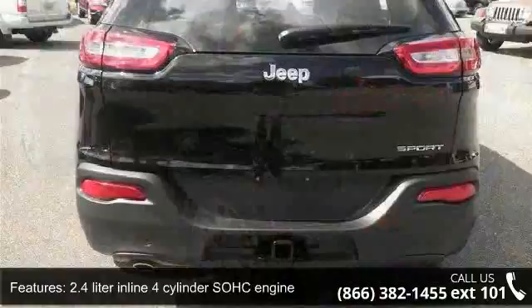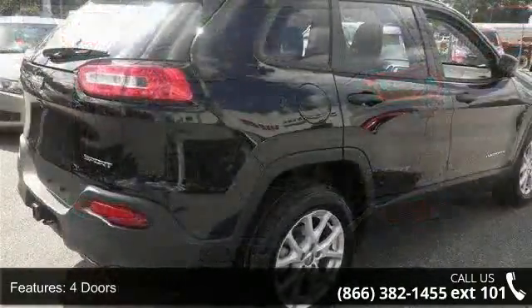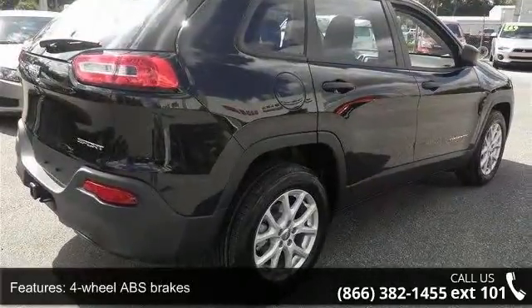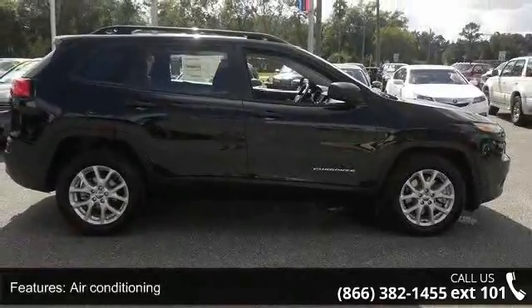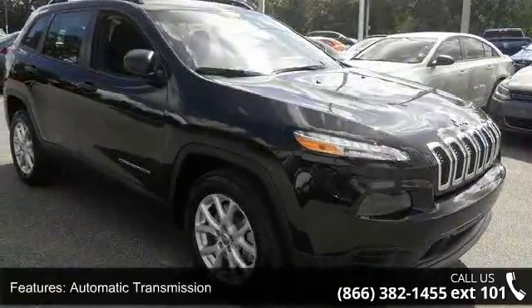Enjoy these notable features: 184 horsepower, 2.4 liter inline 4-cylinder SOHC engine, 4 doors, 4-wheel ABS brakes, air conditioning, automatic transmission, Bluetooth, clock, in-radio display, compass, and cruise control.